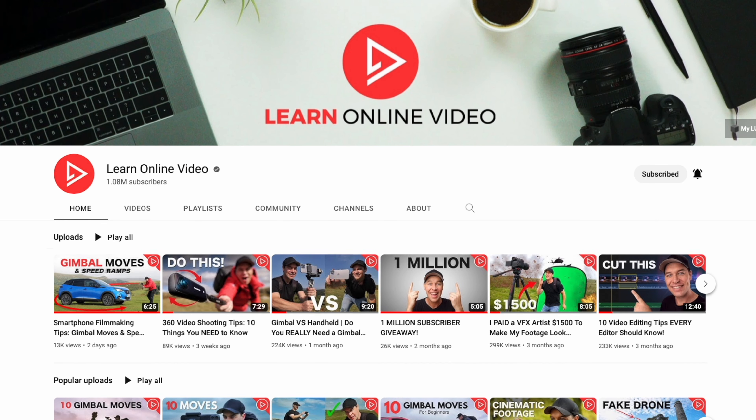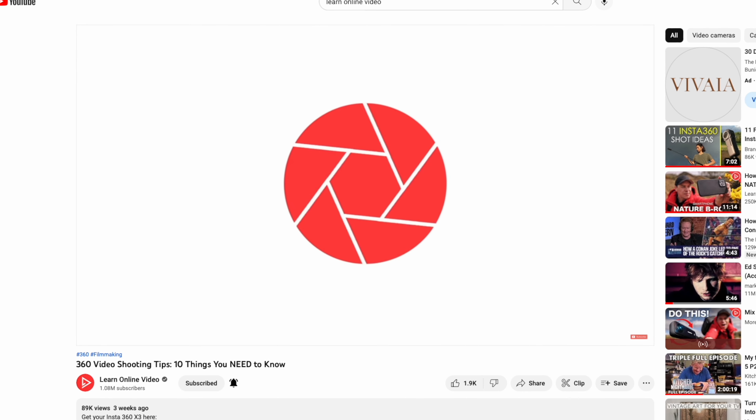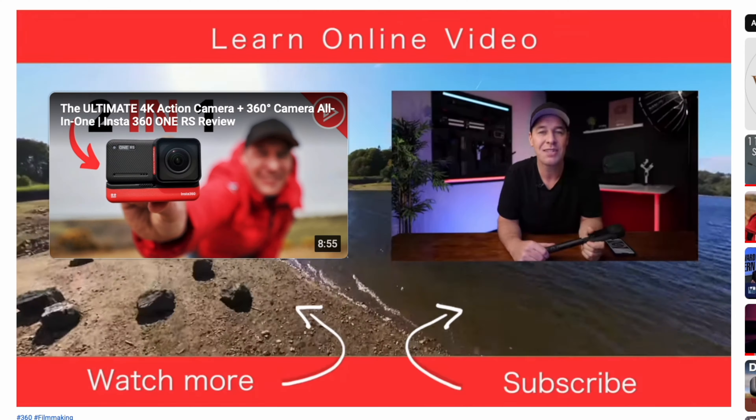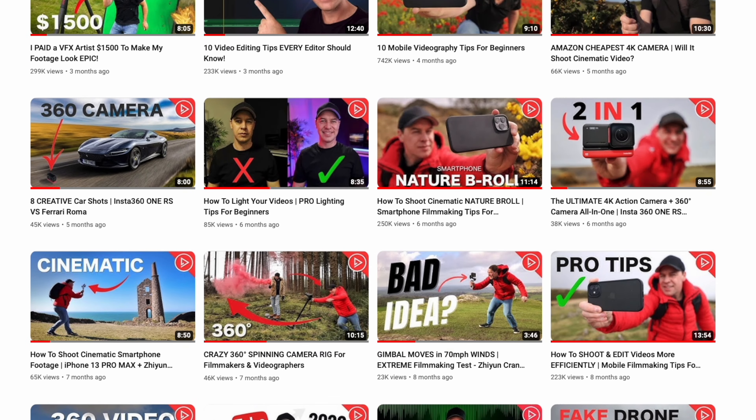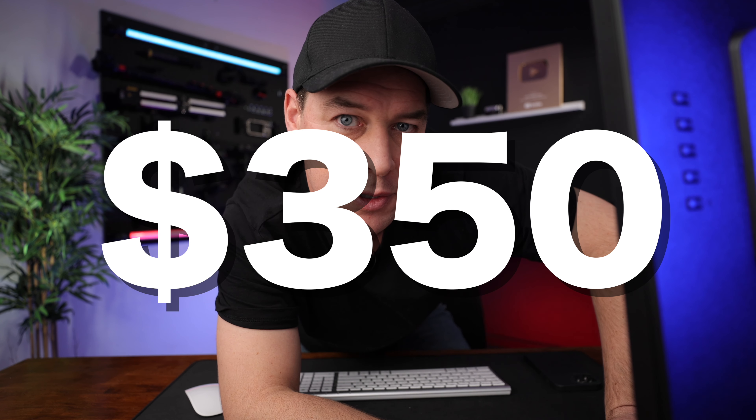This YouTube channel is in desperate need of a makeover. This YouTube cover I've had for three years needs updating. I want to update my animated logo, lower thirds, end screen, as well as create some eye-catching and clickable thumbnails. And I want to do all of that with a £300 budget, or $350. Is that even possible? Let's find out.